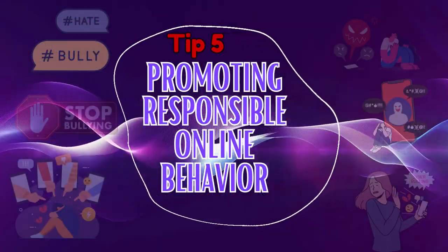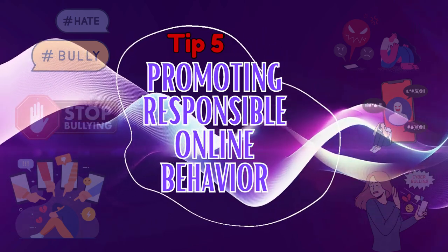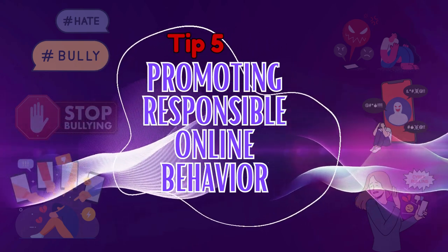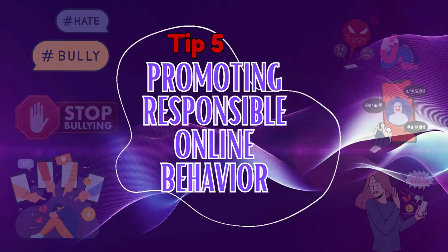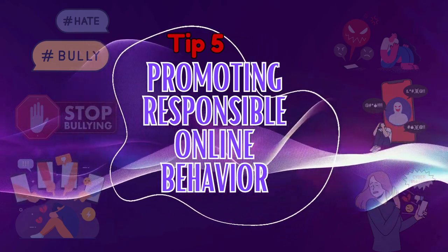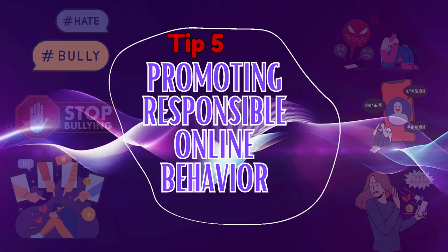Tip number five is all about teaching your kids about digital citizenship. Encourage them to be kind, respectful, and responsible online citizens. Remind them that their actions have consequences and the impact of their words and behavior on others. By promoting empathy and good values, they'll be better equipped to handle tricky situations online with maturity and grace.